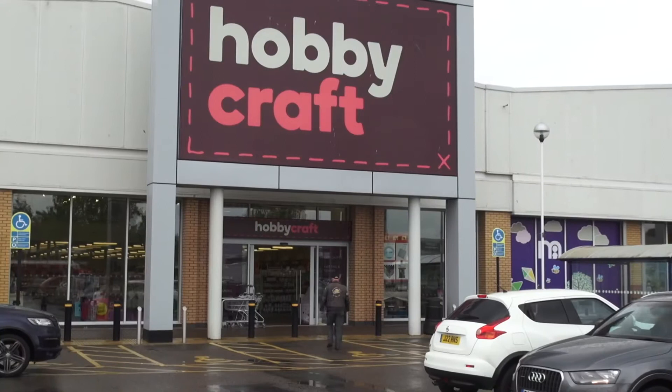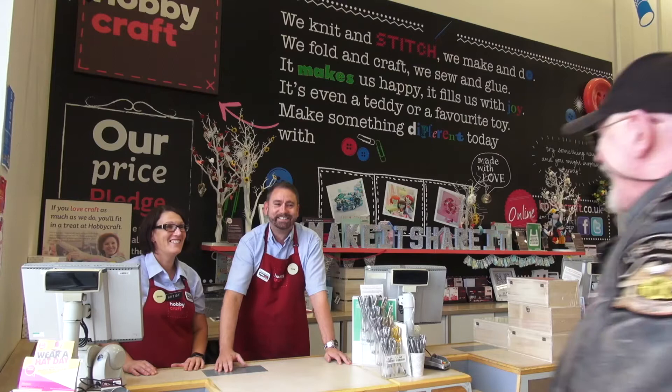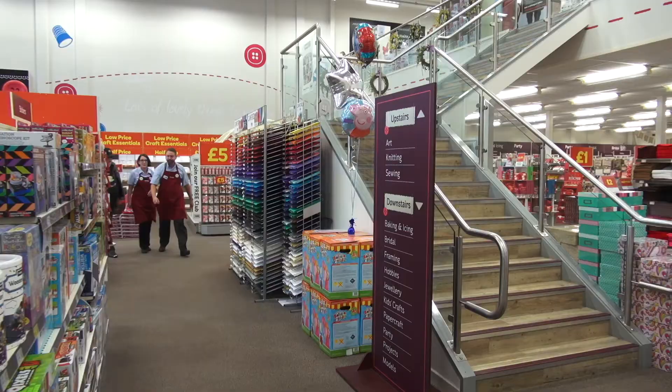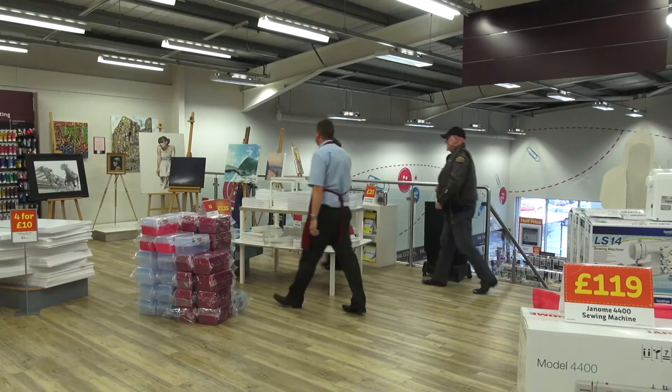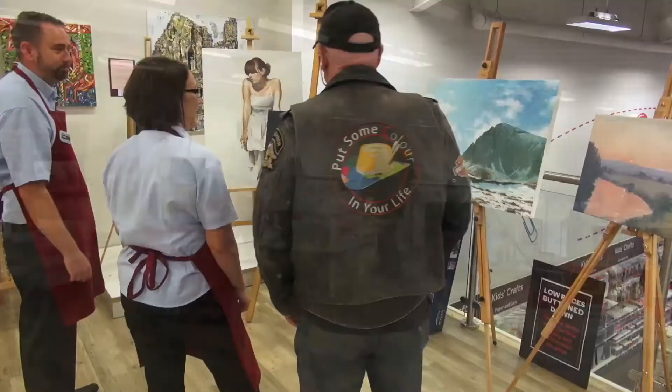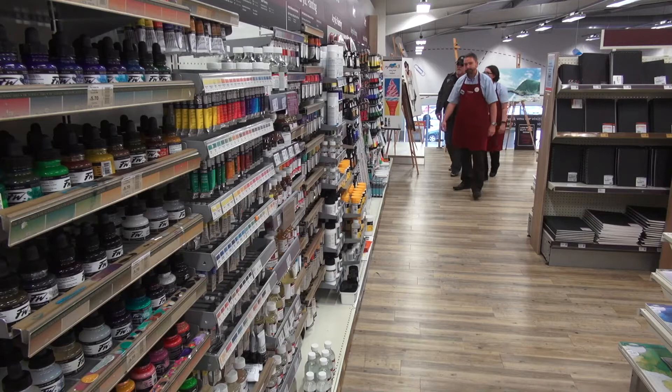So Hobbycraft, thank you, and we really appreciate it. I went into one of the stores — 89 located across the UK — and met up with the management of the Chester store. Hobbycraft have a huge variety of products, well over 25,000. And not only do they sell some of the best brands, they also conduct workshops and art competitions across all of their stores.